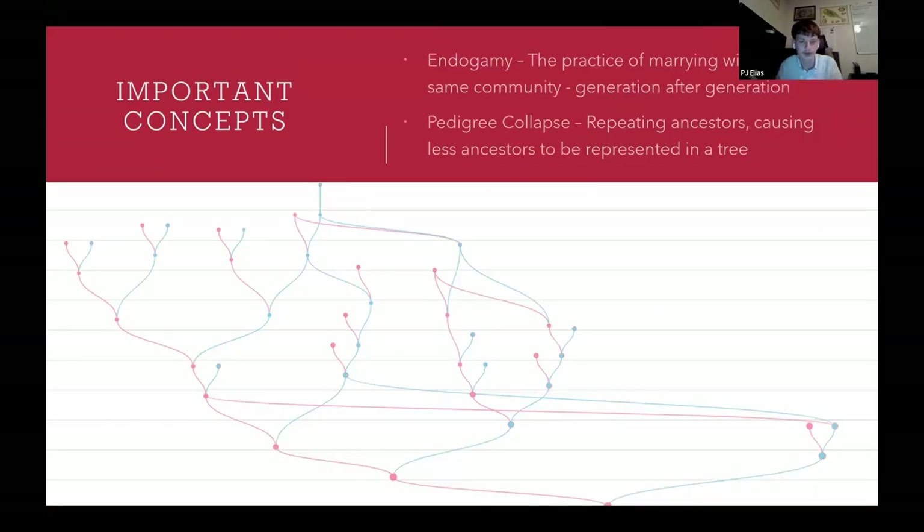Really important concepts in Eastern European genealogy are endogamy and pedigree collapse. Endogamy is the practice of marrying within the same community generation after generation — you see this a lot within Eastern European groups, especially with Ashkenazi Jews, but also amongst pretty much every community in Eastern Europe. Pedigree collapse occurs mostly in small communities where your ancestors probably didn't move much. This means you have repeating ancestors, so you have fewer ancestors represented in total. The visual here shows an Elias cousin of mine who descends from one of my earliest ancestors, Jan Elias, about eight or nine times.